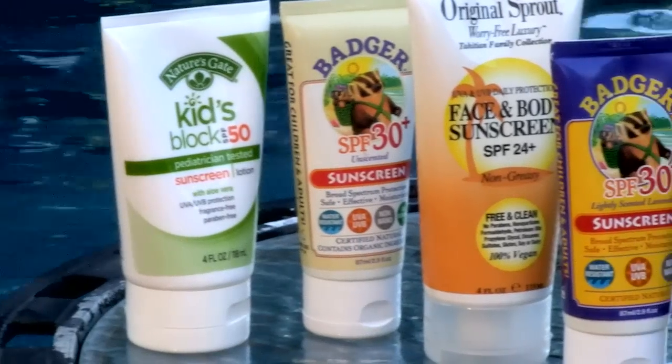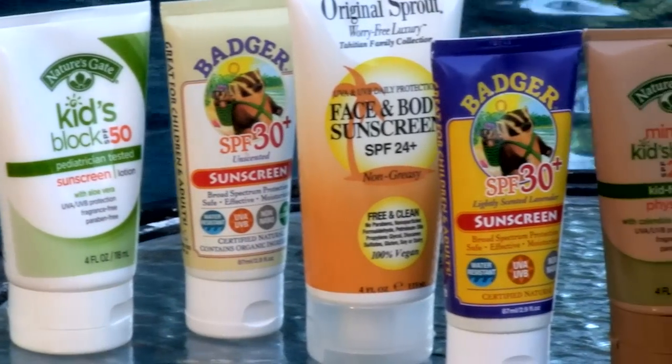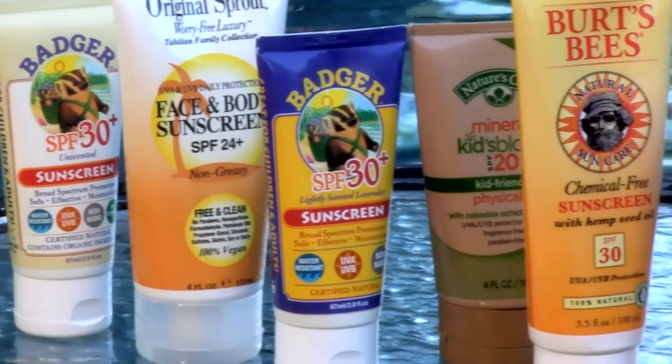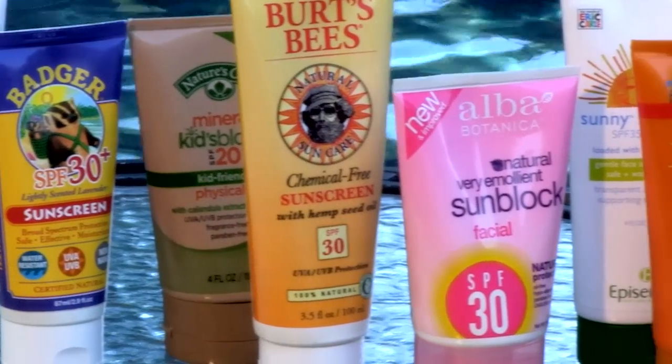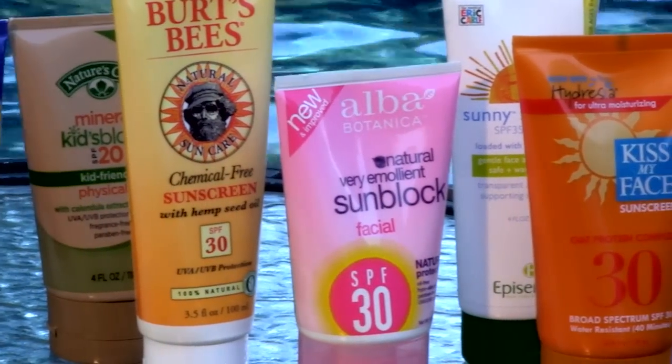A good sunscreen will protect you from both UVA and UVB rays. And just because a product says it has a high SPF, or that it's waterproof, or especially for kids, doesn't necessarily mean that it's safe and effective.